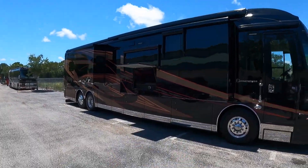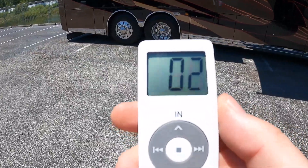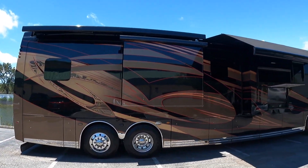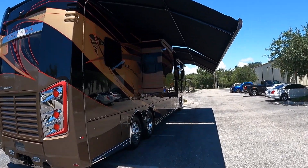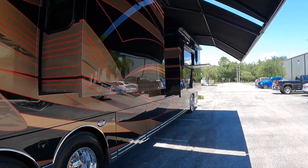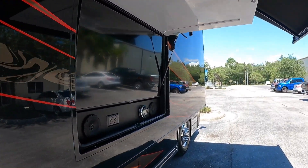We just press the out button and that first awning starts coming out. Then we press awning number two and that rear awning starts coming out as well — I was opening these one at a time. You get all kinds of shade underneath these awnings, especially on a hot sunny day like today here in Florida. Your entertainment area is still going to be underneath the awning.